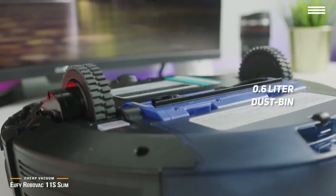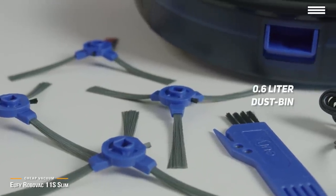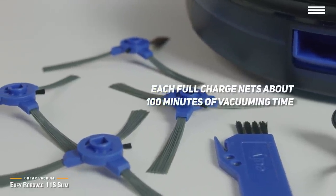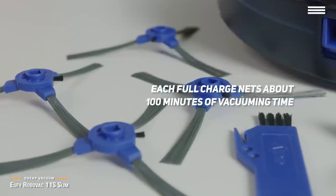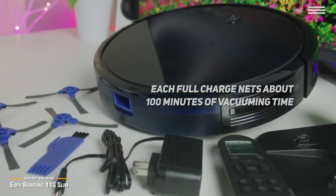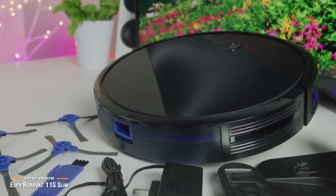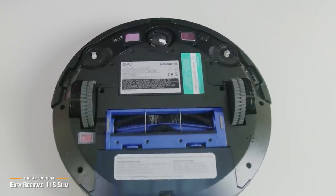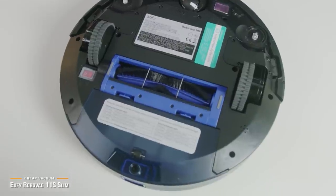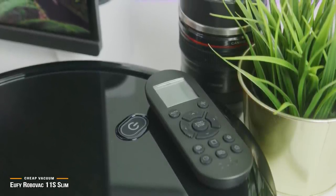Setting up the RoboVac involves attaching the side brushes and turning it on, which is quite simple. The device charges via pins on its cradled dock, and each full charge nets about 100 minutes of vacuuming time before requiring a power-up. The device offers multiple cleaning modes that can be toggled via remote control. These include single room, edge mode for walls, spot cleaning for concentrated effort on a particular area, and manual mode for remote-controlled steering. Auto mode takes the guesswork out of the equation and does the job for you by choosing the appropriate mode for a particular space.